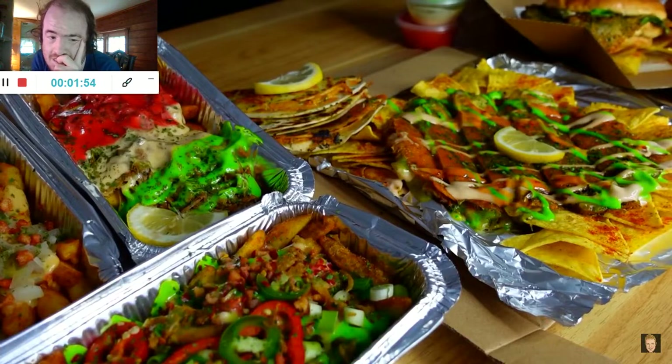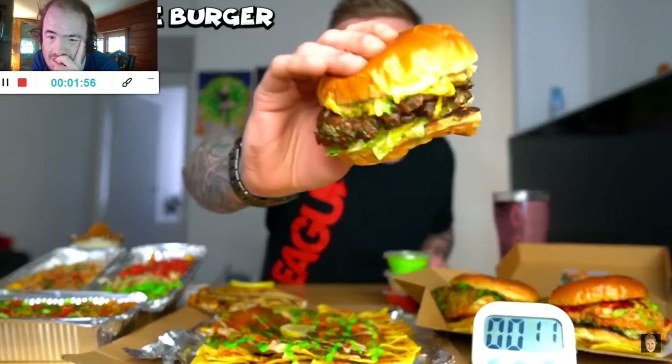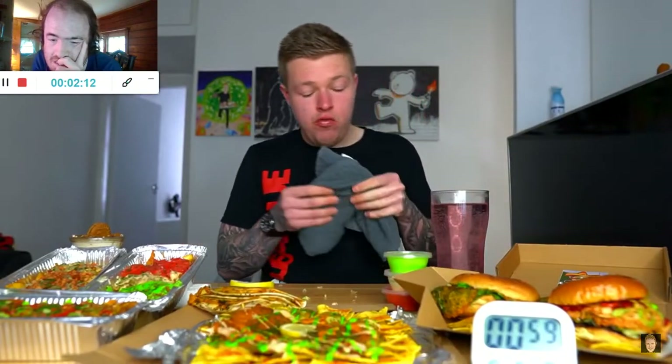I'm going to start with the burgers because I think they're going to be the easiest thing to get down. This is the Yankee Burger — it's a bit like a Big Mac. Unreal.